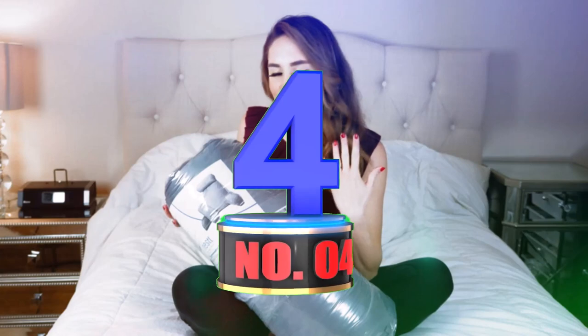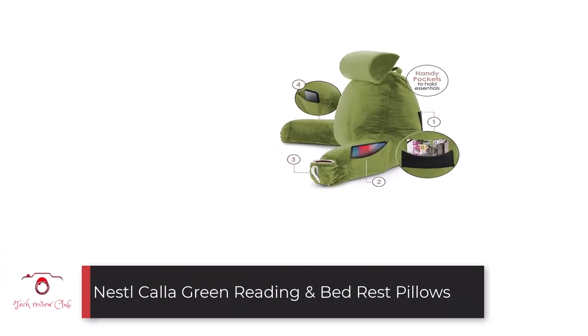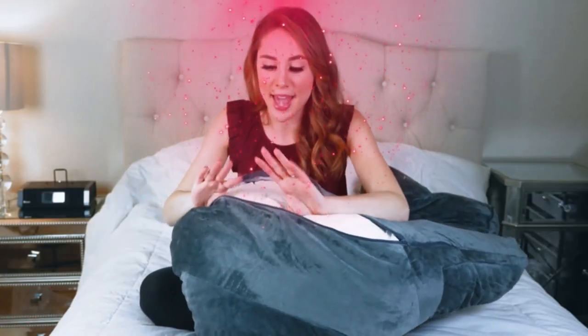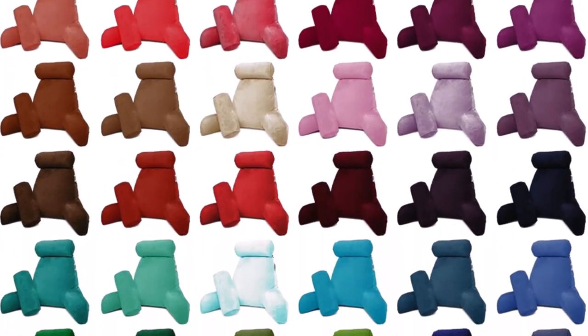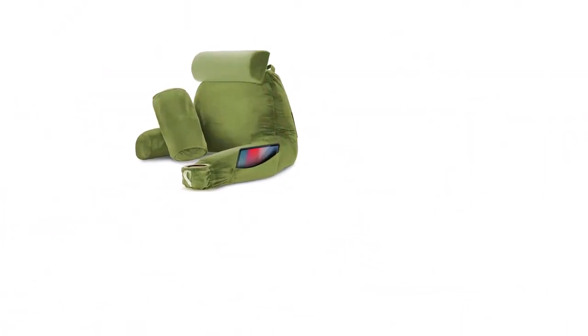Number 4: Nestle Cala Green Reading and Bed Rest Pillows with Arms, Cup Holder, and Pockets. We usually associate backrest pillows with pregnant, aged, and people suffering from various health ailments. However, a backrest pillow with arms can serve as an excellent choice while engaging in activities requiring you to sit for prolonged periods.